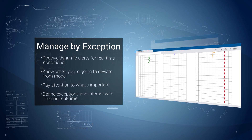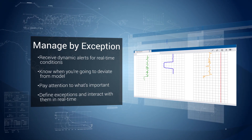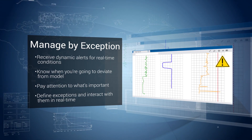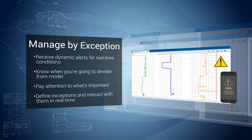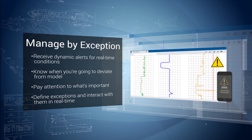Finally, you can receive dynamic alerts for real-time conditions, know when you're about to deviate from the model with our predictive events application, and ensure you're paying attention to what's really important with our manage by exception tool. It lets you define exceptions and interact with them in real-time.